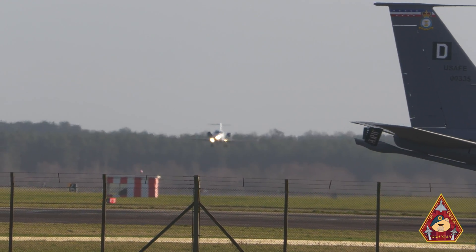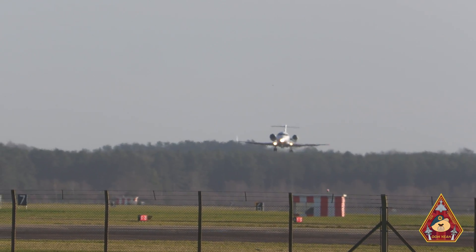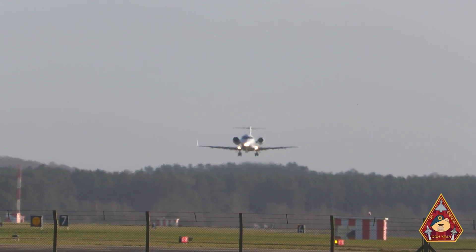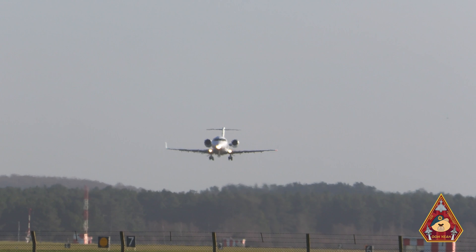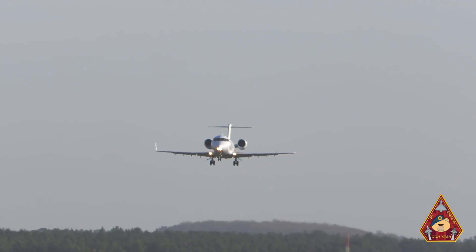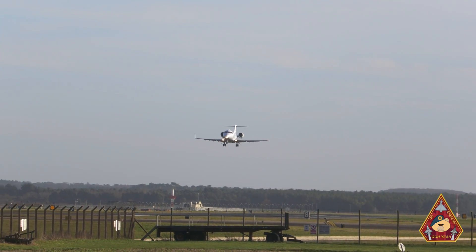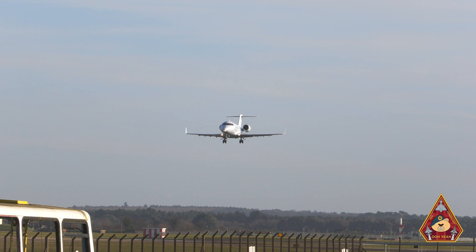This aircraft is a 2009 Bombardier CL-600 Challenger of the Federal Aviation Administration, or simply the FAA. It is in fact a calibration aircraft and will check all the instruments, navigational aids, and other radar systems.